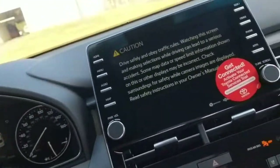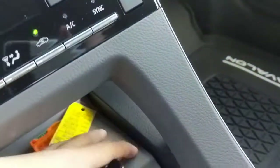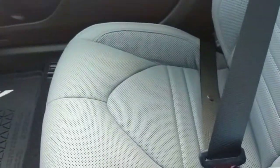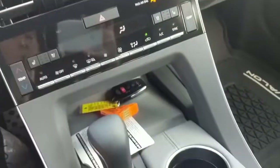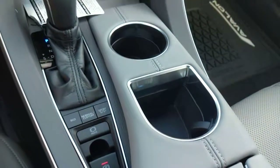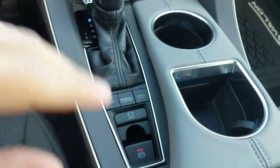Integrated navigation, push-button start — here's your key fob. Heated and cooled seats, an electric parking brake, and three different driving modes: eco, normal, and sport. Sport has a little more torque and horsepower; eco is going to save gas and will be your everyday driving experience.